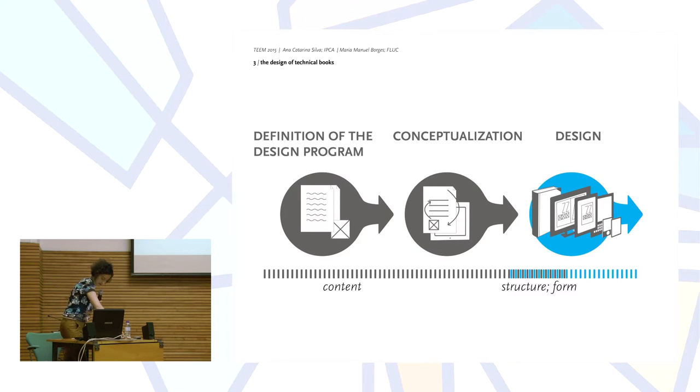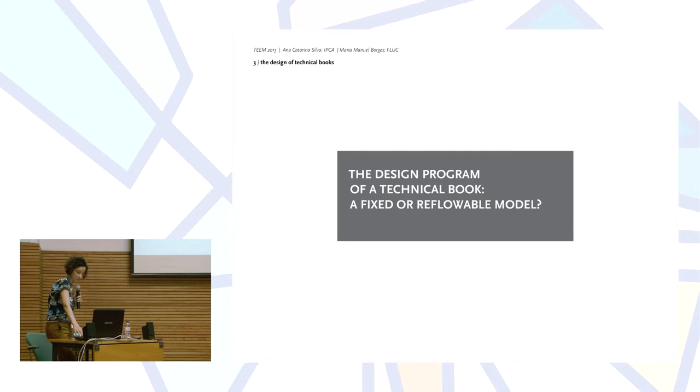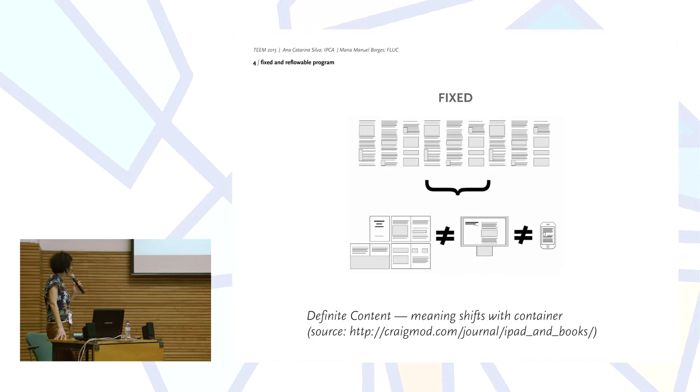This underlines the thesis that content and design and structure are the keywords to the design program of a technical book. The question we put is: what does this represent specifically in terms of design — a fixed model or a reflowable model? When we mention a fixed book design program, we mean a model where the layout is conditioned by graphic standards involving fixed proportions of the elements with regard to the typographic palette, set of images, as well as tables, notes, and paratextual elements. This is strongly connected to the printed paradigm and the e-books that digitally replicate this formal model.